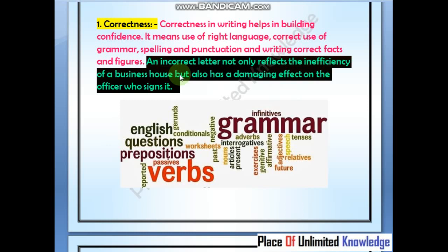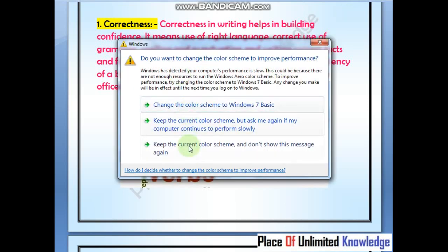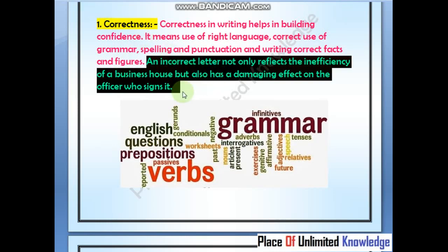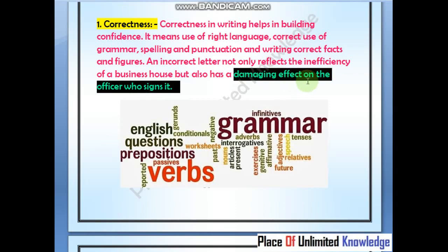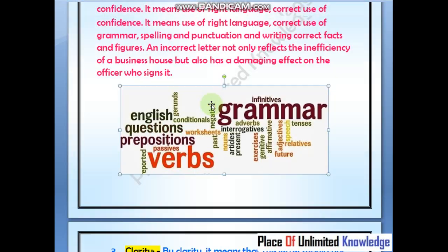The correct letter should not reflect inefficiency of the business, but an incorrect one also has a damaging effect on the officer who signed it. For example, if you have a draft form prepared by an employee and after the final approval of the boss you have signed it, but if you don't review it properly, this damaging effect falls on the officer who signed it.